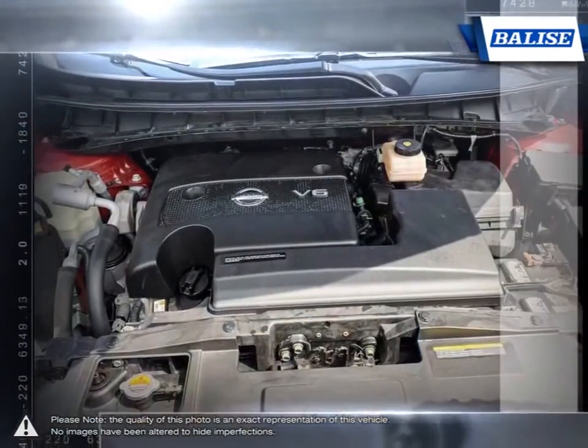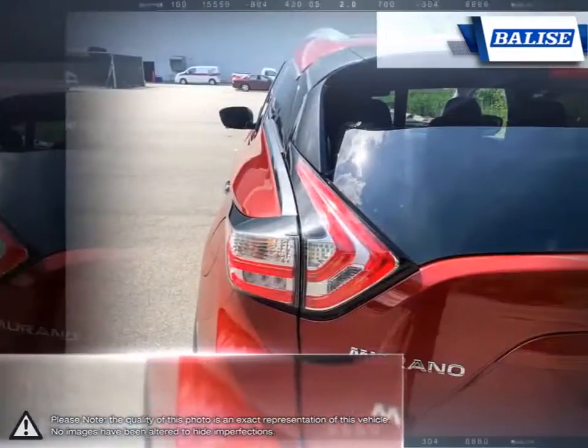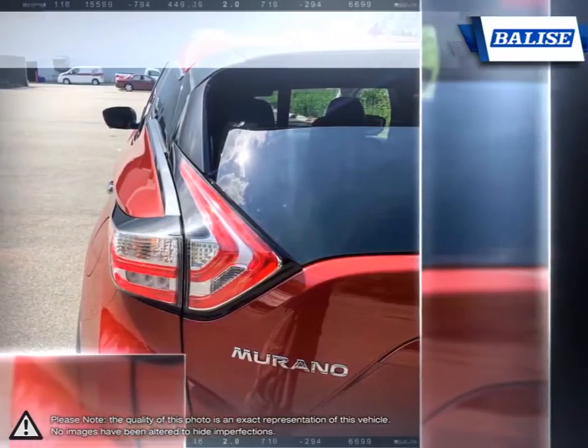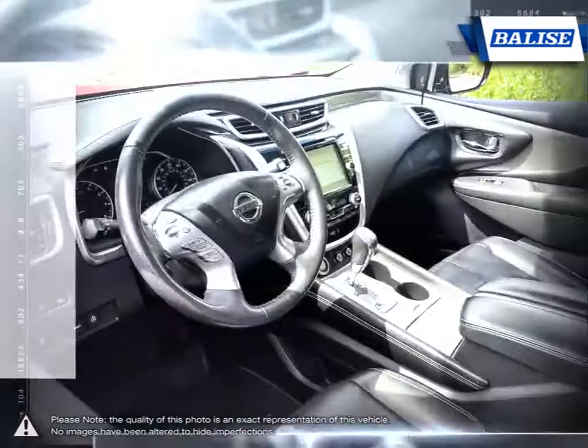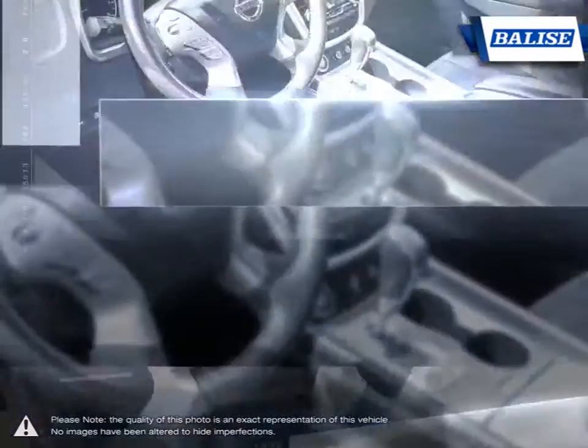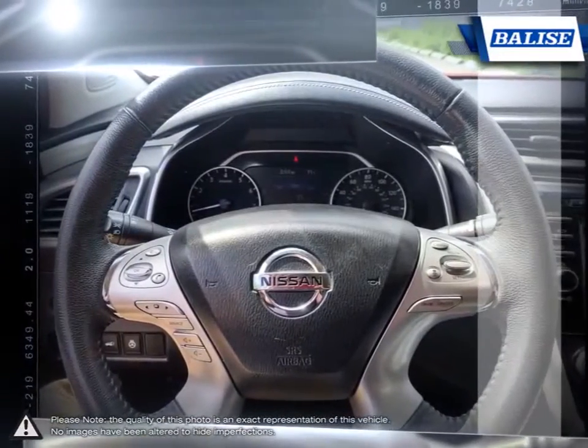If you're looking for a crossover, the Murano should be in top consideration. At Belize Toyota of Warwick, we offer drivers from across Rhode Island and Massachusetts the newest Toyota models, reliable used cars, and everyday low-price auto services.